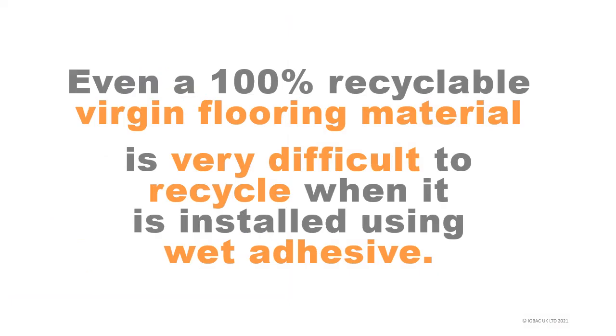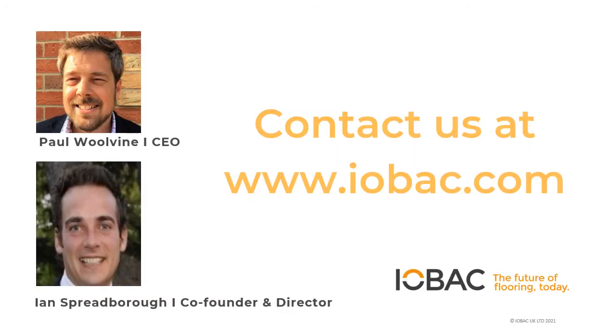In conclusion, even 100% recyclable virgin flooring material is very difficult to recycle when it is installed using wet adhesive. Please don't hesitate to contact us via www.iobac.com — we look forward to hearing from you soon.